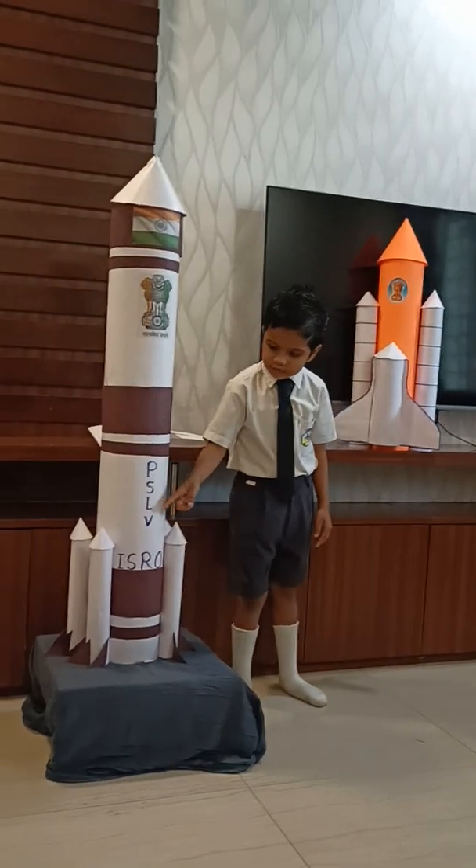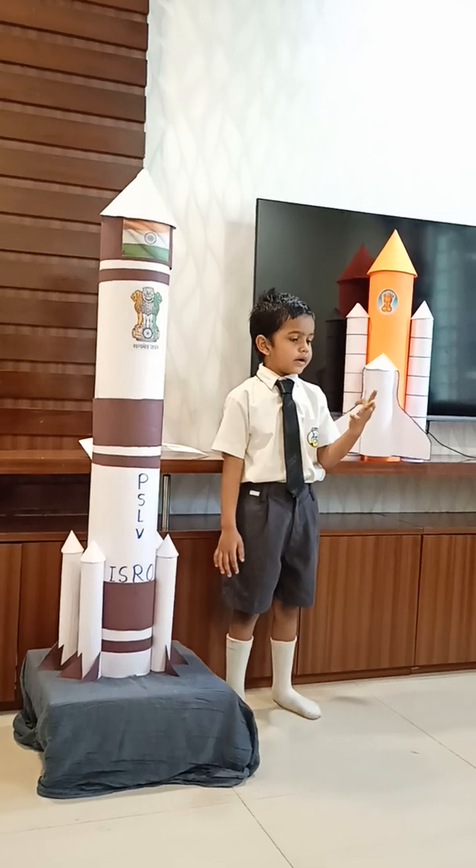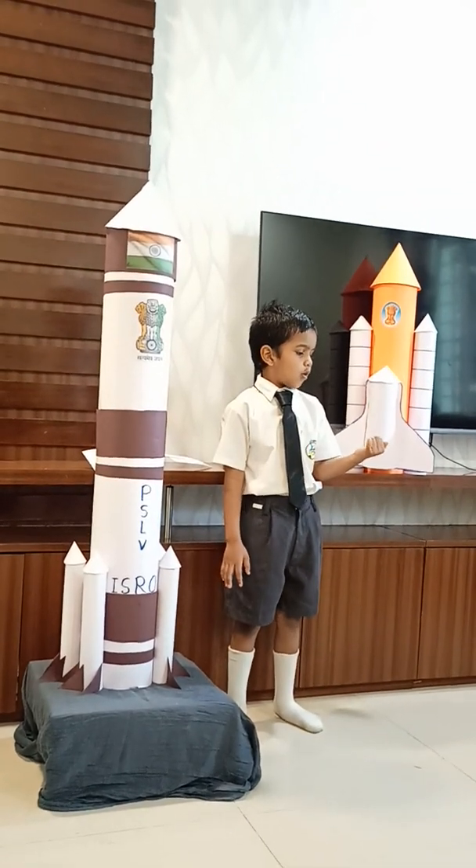The PSLV is made by ISRO — that is I-S-R-O — Indian Space Research Organization.